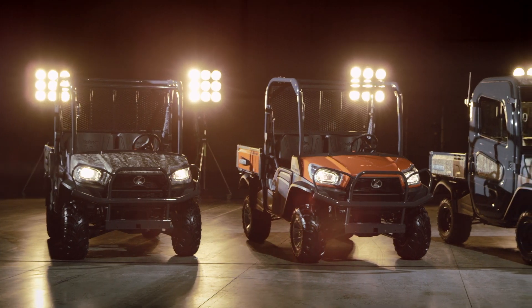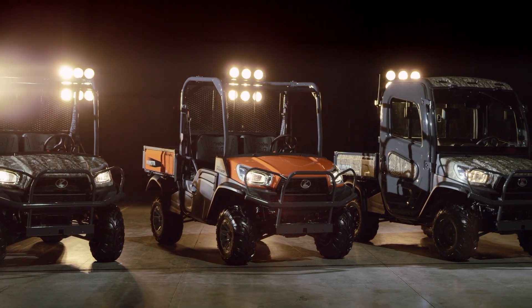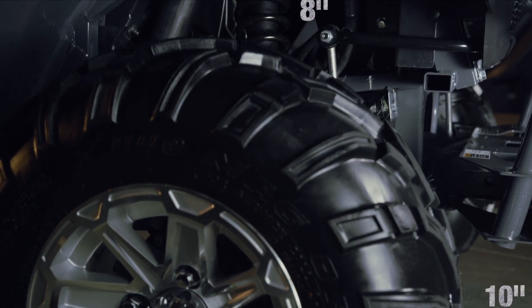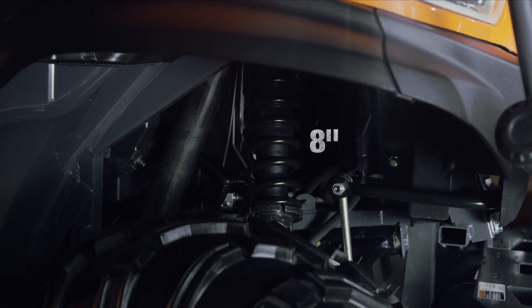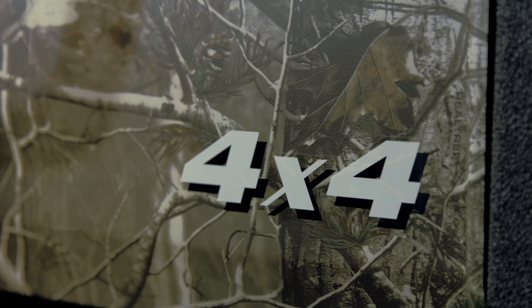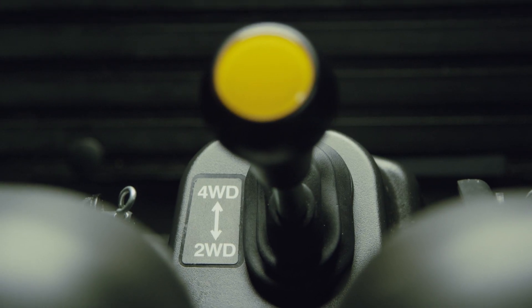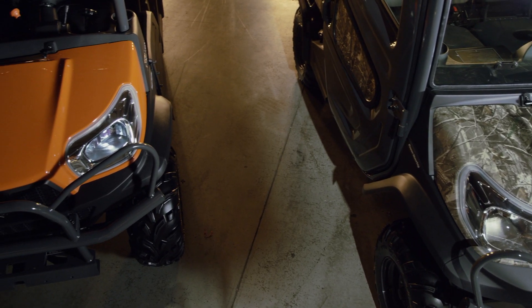With four-wheel drive, this thing will go up a hill like a mountain lion up a tree. But don't worry — 10 inches of ground clearance and 8 inches of suspension travel will get you over the hurdles of any job. The full skid plate protects the belly of the beast so you can motor on. True four-wheel drive with a limited slip front differential and locking rear differential makes tackling difficult terrain easier.